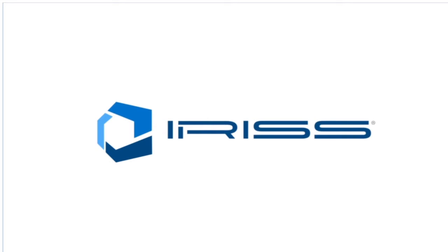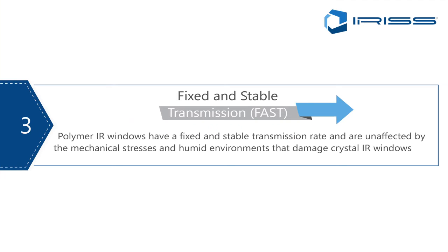This shows the benefits of large format infrared windows — you use a lot fewer windows and the costs are cheaper. Point number three: fixed and stable transmission. Polymers are unaffected by the hygroscopic failures we see in crystal windows. They are a stable lens, they are non-hygroscopic, and because of the mechanical strength of the units, we simply don't have the same failure points.